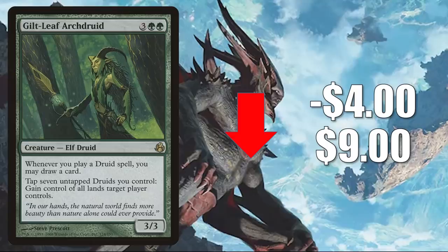Number three: Gilt-Leaf Archdruid. This goes down $4 to $9. This card had spiked recently but is retracting this week. The spike was due to players speculating that Zendikar Rising would have more of a druid element attached to it. That didn't really pan out — maybe we'll see something in Commander Legends, though. Time will tell. But as for right now, this card is soft. It does see play in a number of Commander decks now, including Talrand, Sky Summoner, which was reprinted recently on the list.